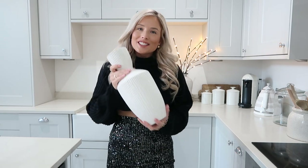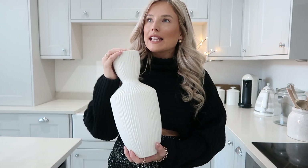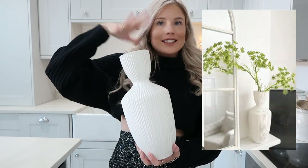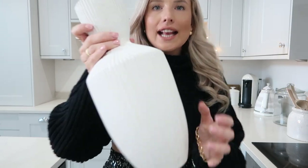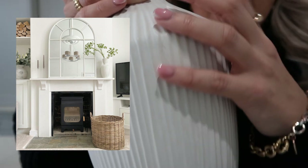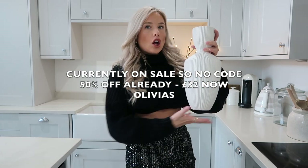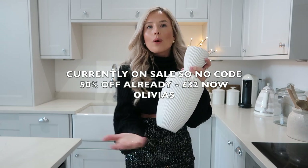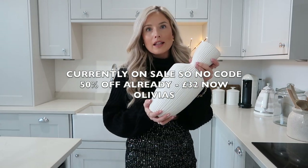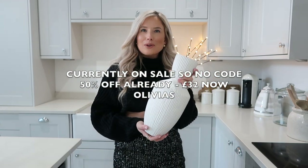Up next is this vase. Now this is a little bit different and is for mainly like one individual branch for a statement piece or like two individual branches. This is gorgeous — it's ribbed and it's from Olivia's. It's really nice for if you've got a thinner console table, a thinner windowsill, something where you've not got a wide base for a massive vase. This would be a really good one for you. And yeah, I love it — it's a little bit different as well, which I really like.